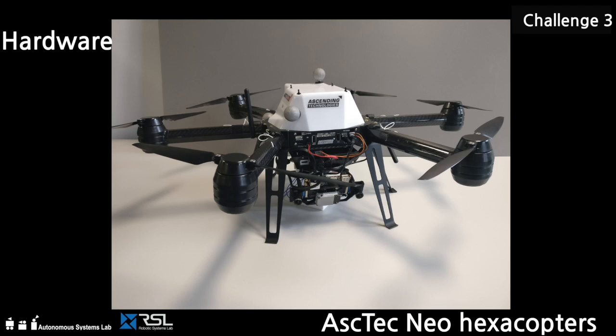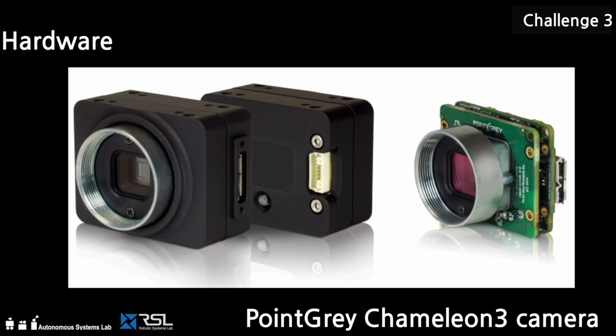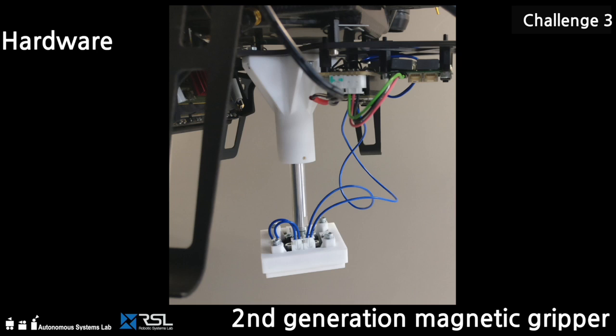The hardware employed in Challenge 3 consists of an Ascending Technologies Neo-Hexacopter equipped with a stereo camera and IMU, a downward facing RGB camera, and the second iteration of our custom-designed magnetic gripper.